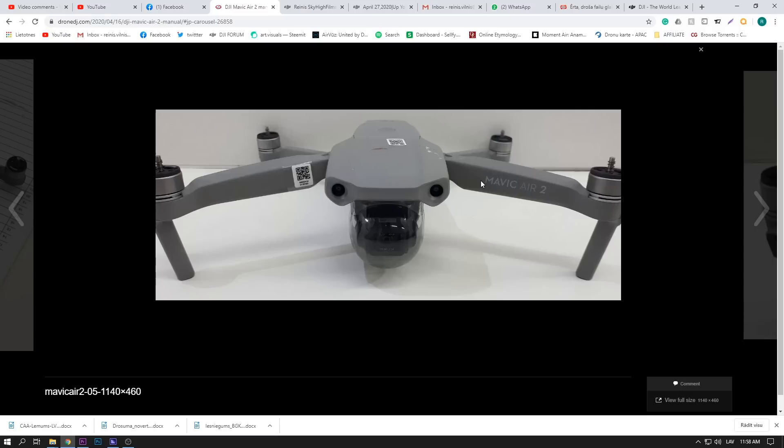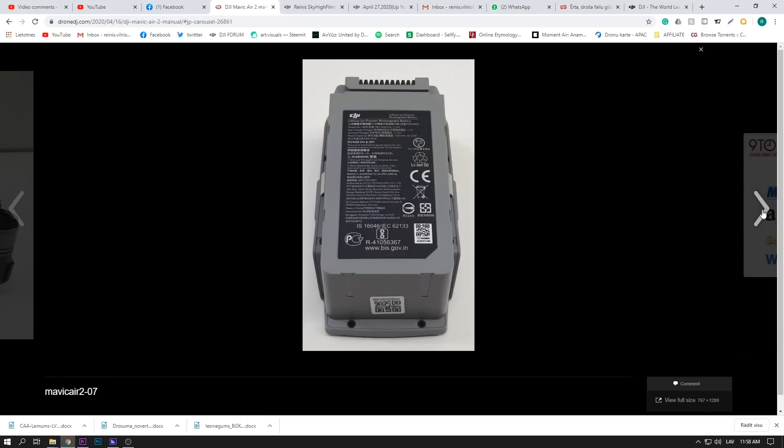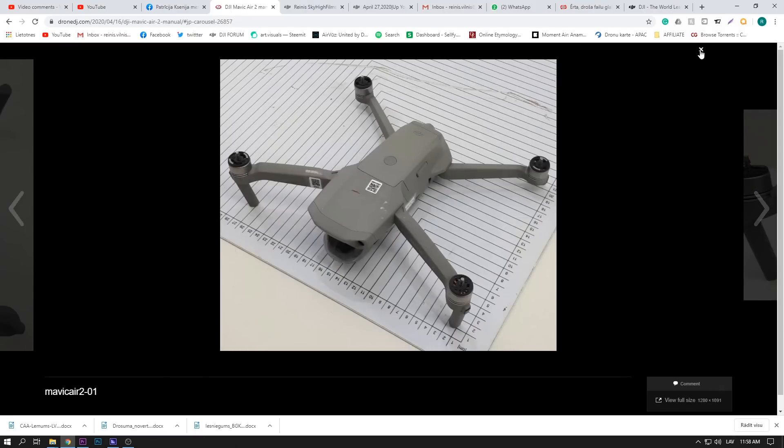Why is it called Mavic Air 2? If the previous drone is Mavic 2 Pro, why isn't this one called Mavic Air 2 in the same naming style? It just makes less sense to call it Mavic Air 2 when you've already named your previous drones differently. But whatever — either way, this drone looks amazing. Like a smaller Mavic 2 Pro — sign me up.